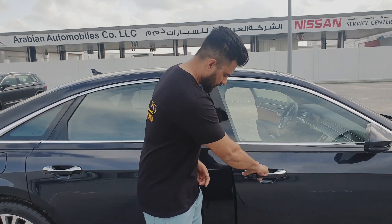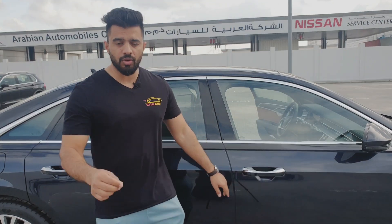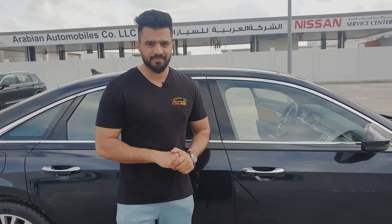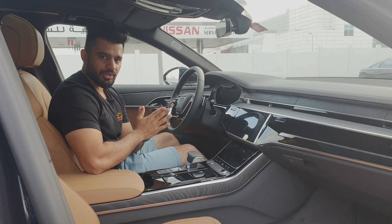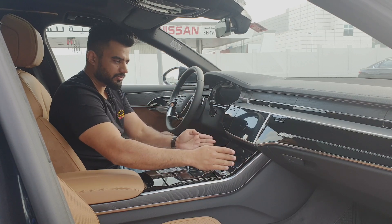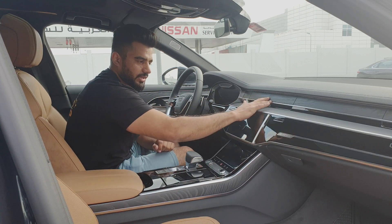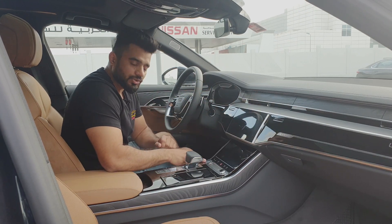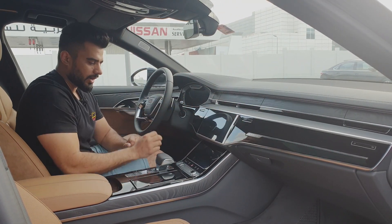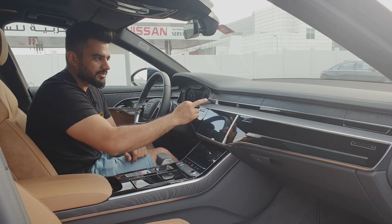Before going inside, the car has soft-closing doors — just leave the door and it closes automatically. Inside, the Audi A8L has three large screens: the gauge cluster, the infotainment screen, and the climate screen. Notice the air vent housing — when you switch on the car, this panel slides away and the air vents emerge. Let's have a look at that.